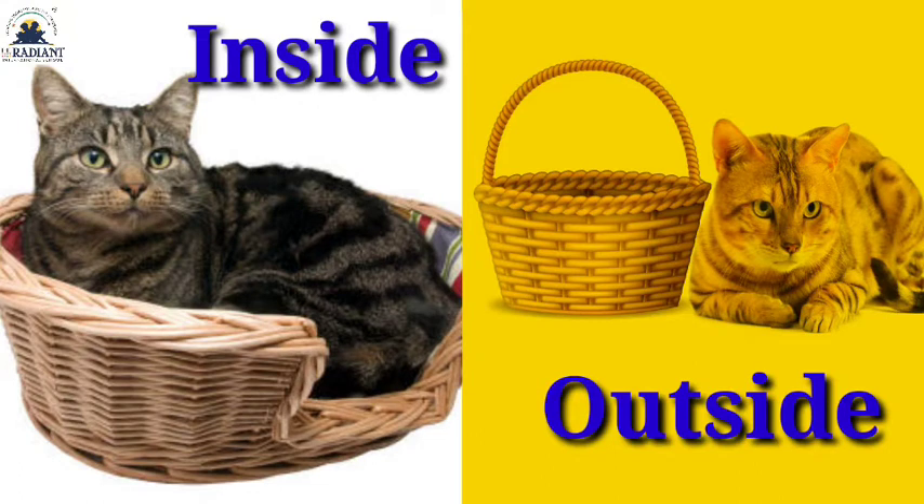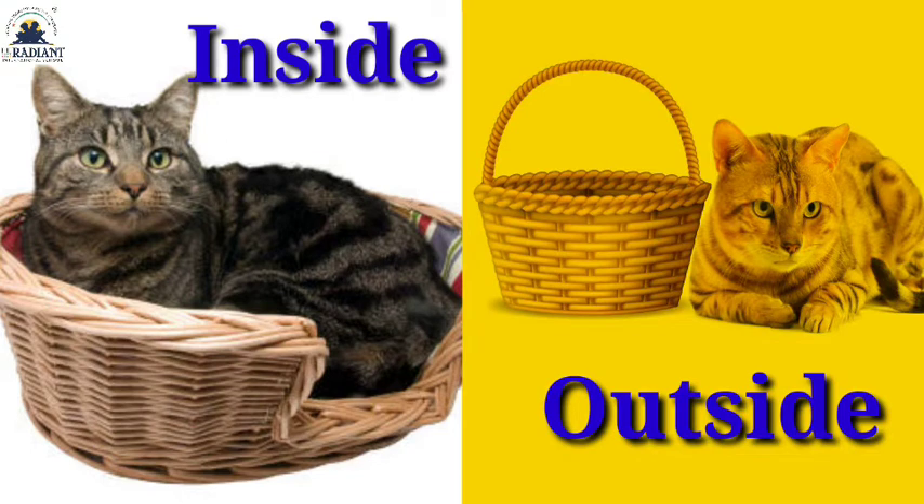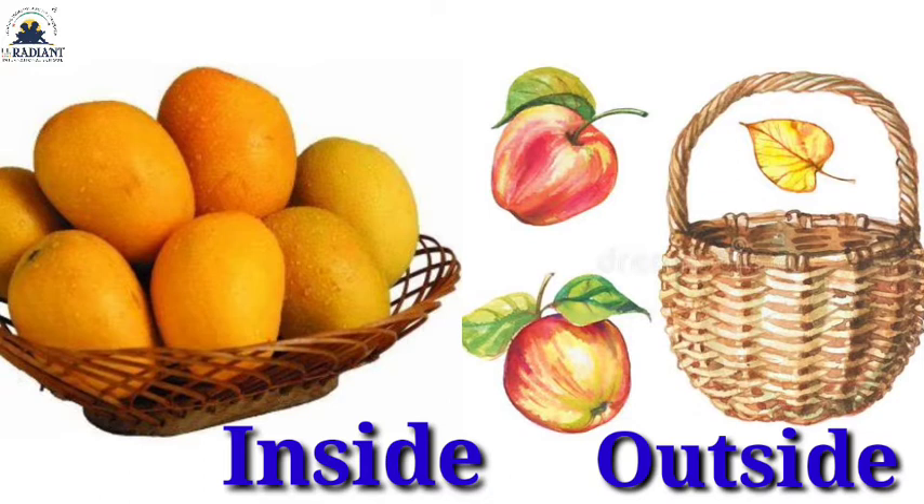One cat is inside the basket and another cat is outside the basket. Inside the basket and outside the basket.